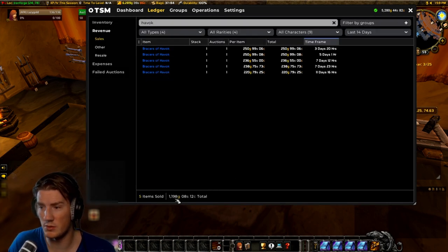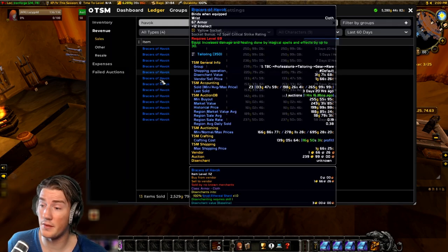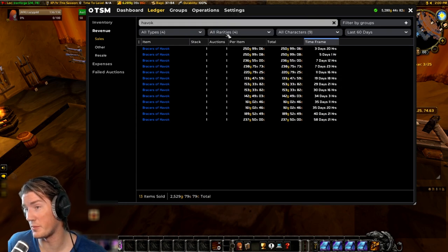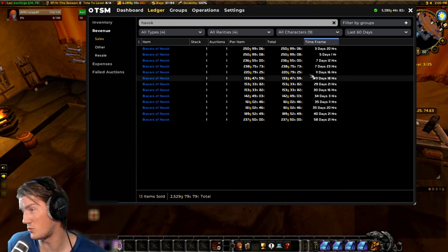Just the last few weeks I've sold for 1,200 gold and I don't repost much at the moment. In the last 60 days we have two and a half thousand gold — about half of my sales from this period, even though I haven't been reposting often.